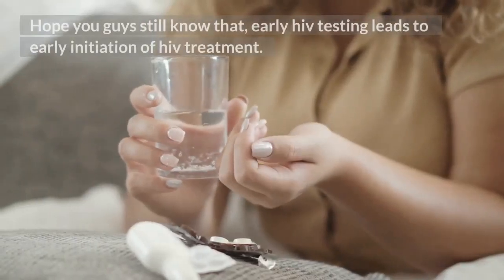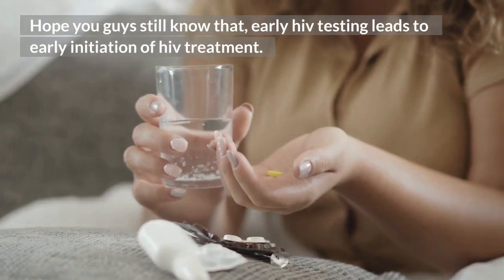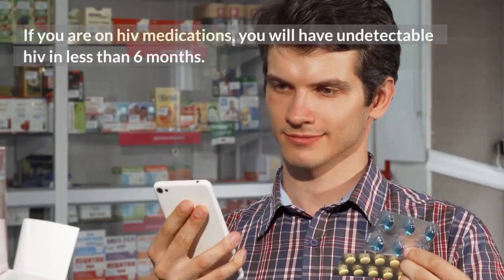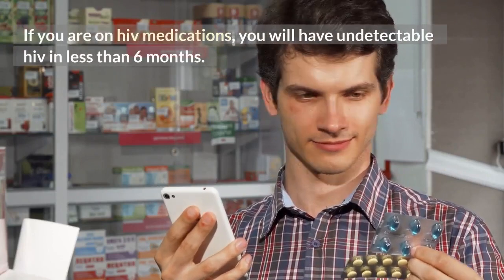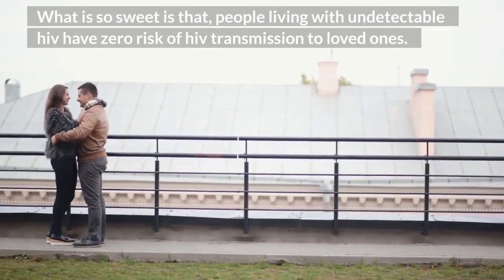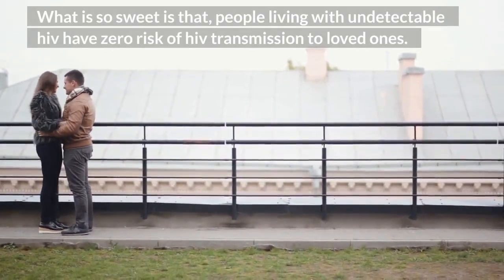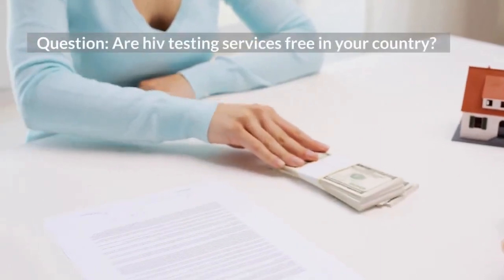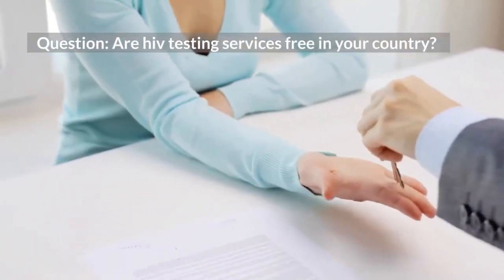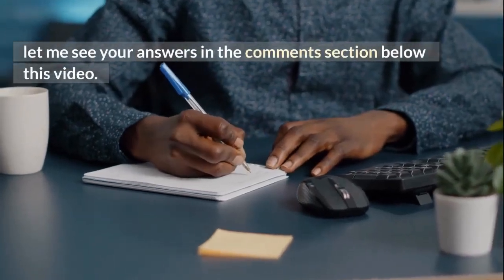Hope you guys know that early HIV testing leads to early initiation of HIV treatment. If you are on HIV medications, you will have undetectable HIV in less than 6 months. What is so sweet is that people living with undetectable HIV have zero risk of HIV transmission to loved ones. Question: are HIV testing services free in your country? Let me see your answers in the comments section below this video.